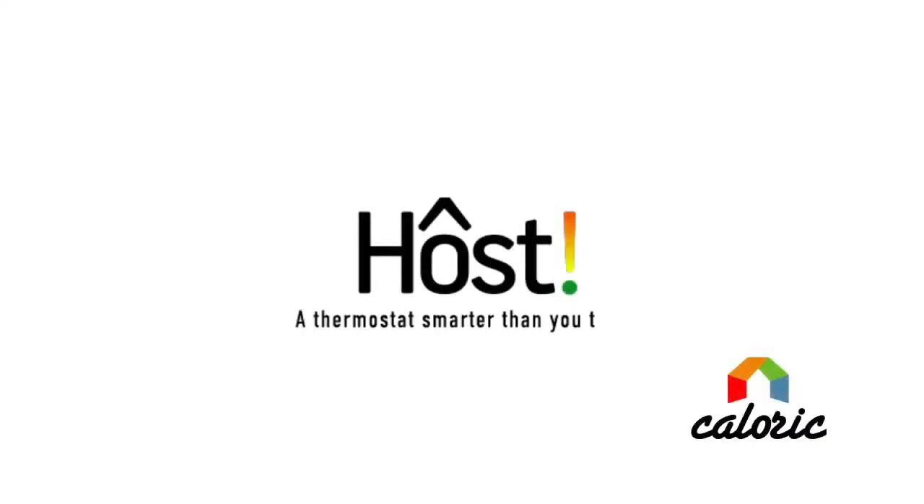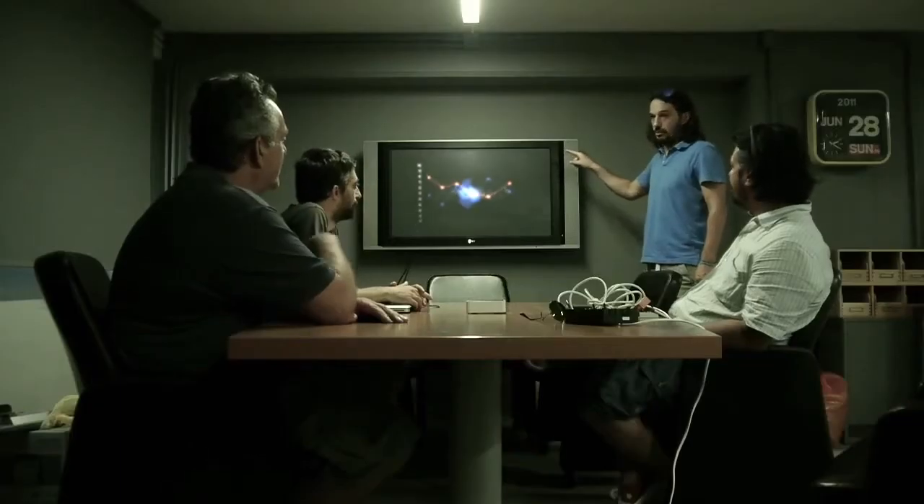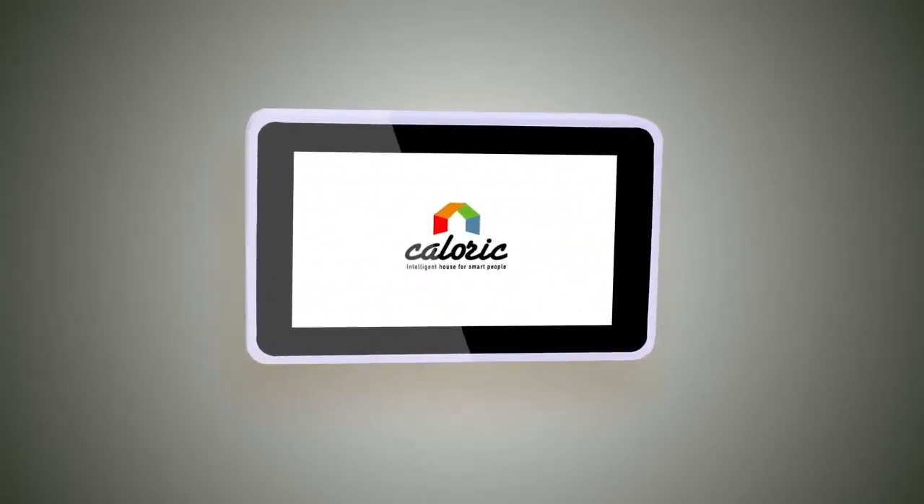Host by Caloric — a thermostat smarter than you think. We're developing a single panel approach to a smart home, giving you access and control over everything. But we're not quite there yet. Like all great things, we think big and we start small.